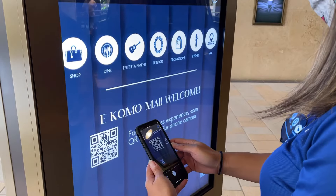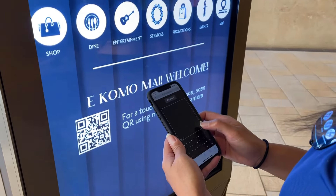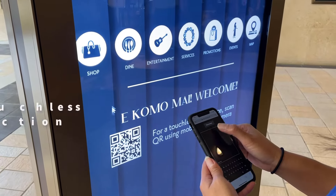Integration of secure mobile control adds another layer of interaction and safety. Users can use their mobile devices as a mousepad controlling adjacent screens for a more hygienic, touchless experience.